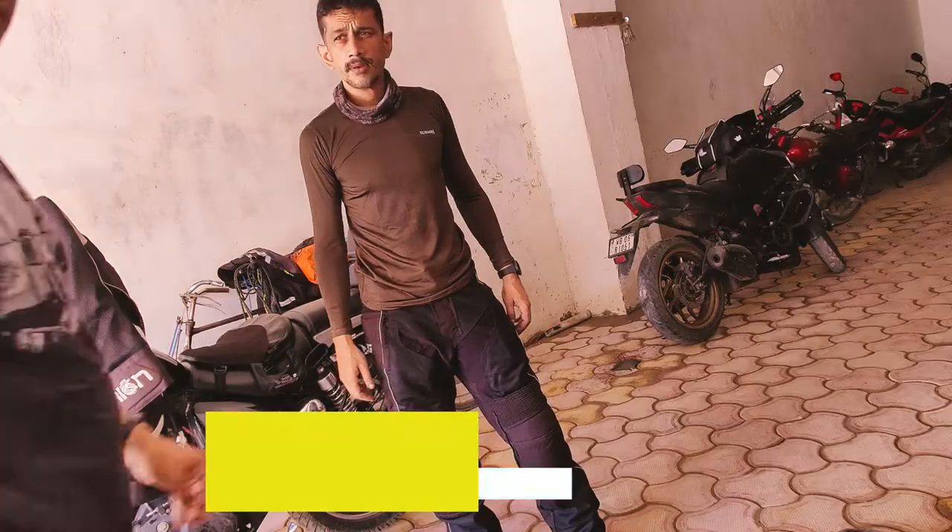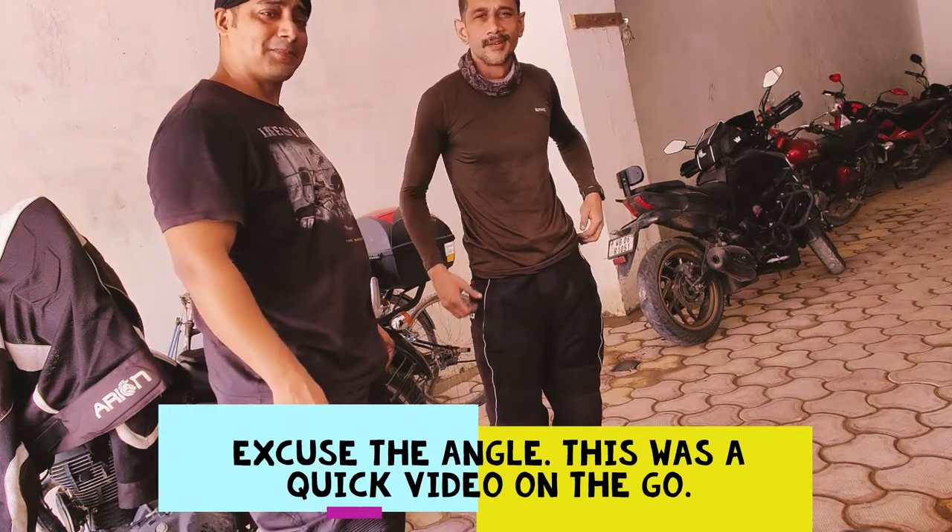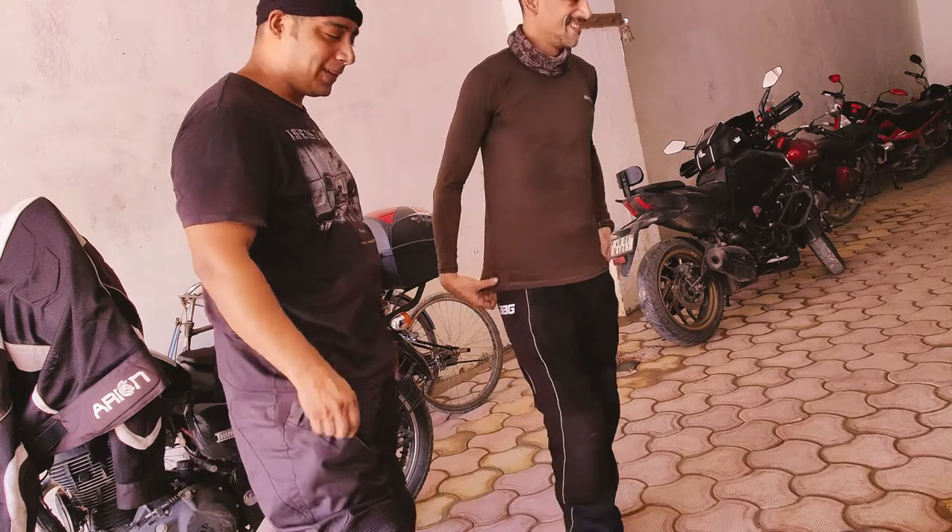Alright guys, are you ready for the face off between a saddle bag and a tail bag? I hope you are, because it's about to begin. Let's go!